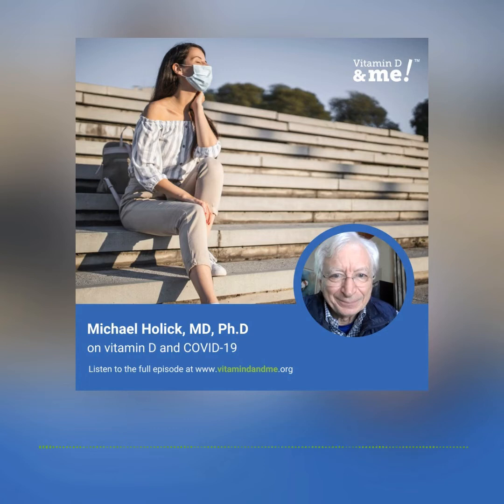That was the first observation. The second observation: we looked at COVID patients coming into a hospital setting in Iran, working with Dr. Magabouli and Dr. Shirvani. Among over 200 patients with serious COVID infection, we related their blood levels of 25-hydroxyvitamin D and demonstrated a significant reduced risk of morbidity and mortality. In fact, for those over the age of 40, there was more than 50% reduced risk of dying simply by being vitamin D sufficient at the time they entered the hospital.